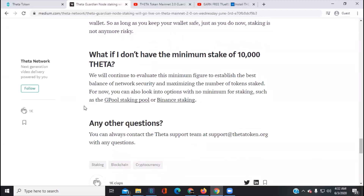What if you don't have 10,000 Theta? They will continue to evaluate this minimum figure. There are two pools available: Binance staking and the G Pool. I've been looking into this a little bit.